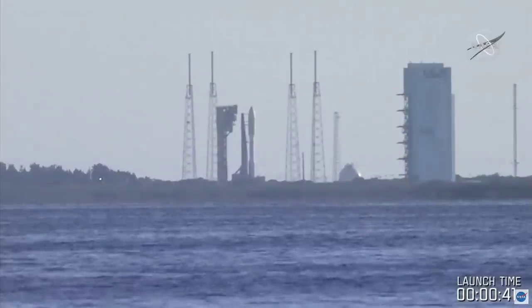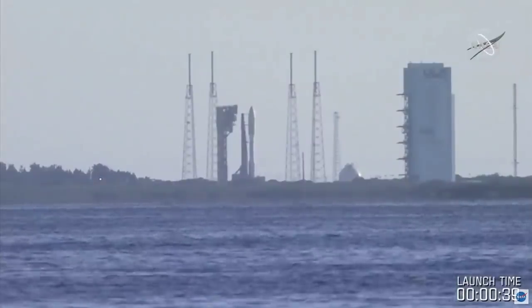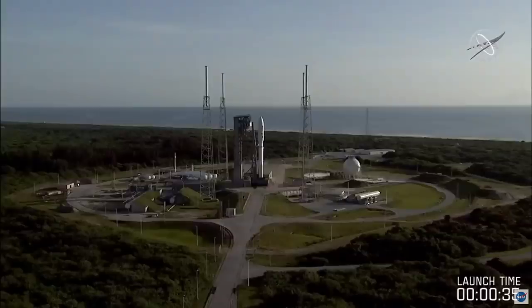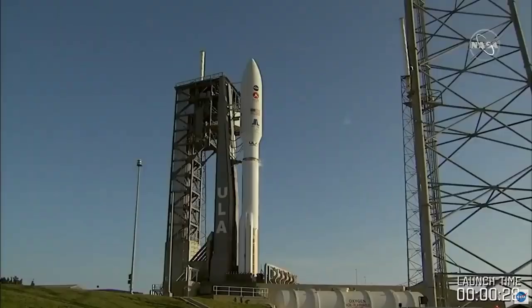We're ready to go. The reason we don't see that venting is the vent valves have been locked up to put flight pressure into the tanks. They're stable at step three, which means the tanks are ready to go. And here at about five seconds, we will hear the team give the final go.